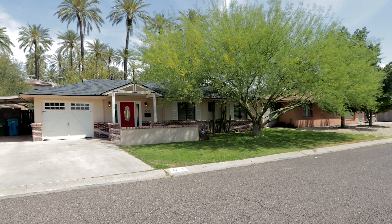For more information on this home or to schedule a private showing, contact me, Spiro Pegas at 602-773-6600. Thank you.